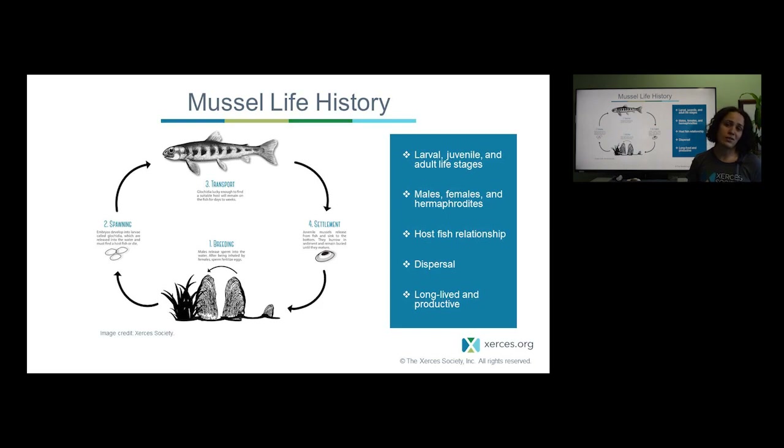The glochidia are a temporary parasite on the fish, lasting maybe one and a half weeks to up to a month or so depending on water temperature. Although they are a parasite, they don't cause much harm to the host in a natural environment. This is a huge benefit to freshwater mussels because mussels are typically very sessile animals — where they land as a juvenile and grow into an adult is where they'll spend the vast majority of their life. A fish provides an opportunity for a mussel to actually move among water bodies or throughout a river system, which is incredibly beneficial for rescuing or establishing new populations. Fish are vital to mussels.